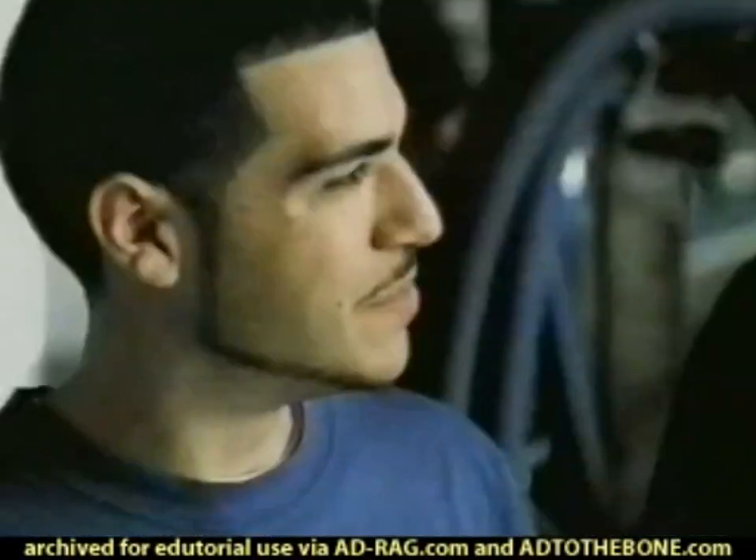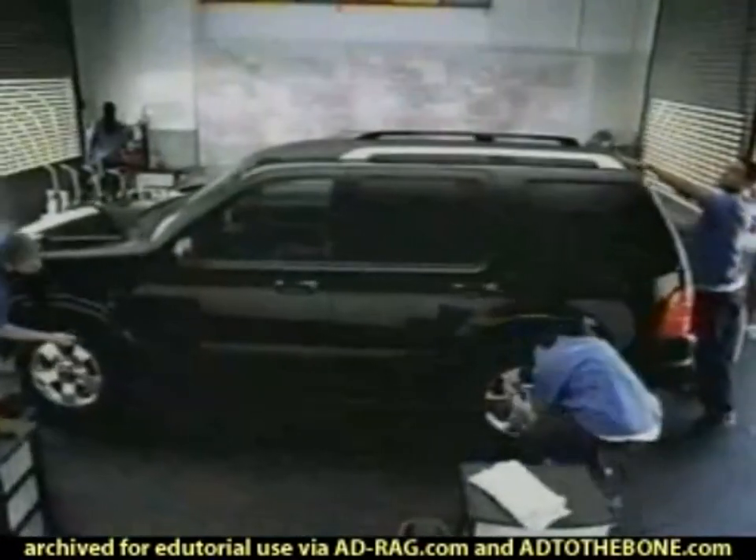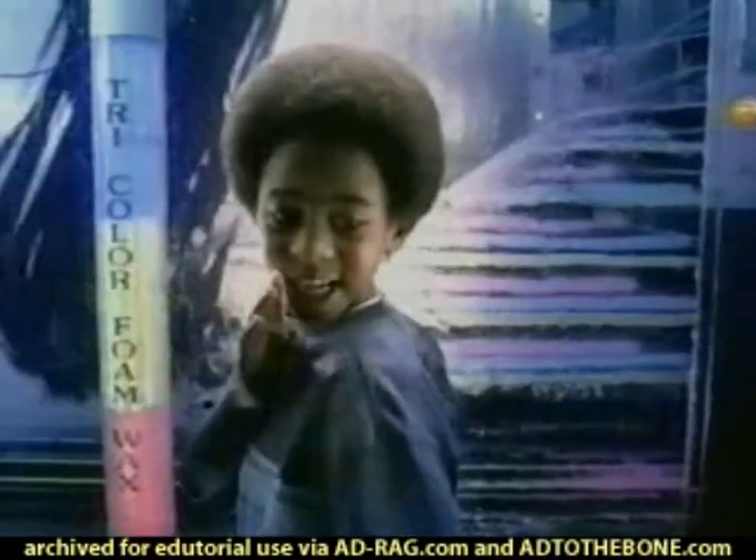We get Explorers coming through here all day long. No doubt. They keep coming in, leaving, coming in non-stop. Dad, check this out.